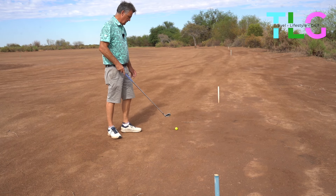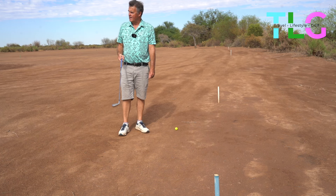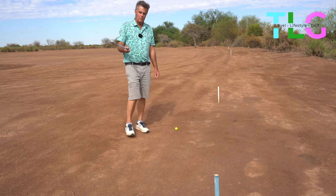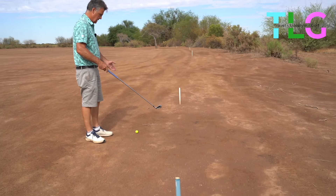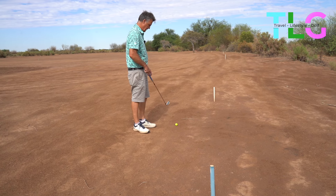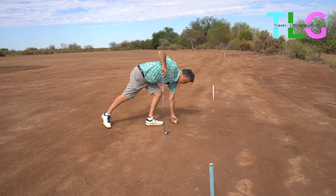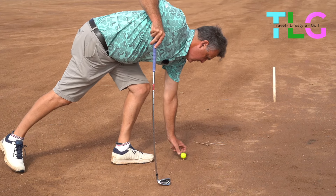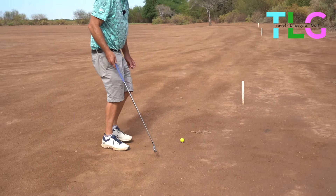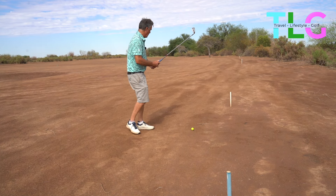We're playing on the seventh hole and as you can see there's no grass on the fairways. The local rule is: wherever the white markers are, it's not out of bounds, but anything this side of the markers is on the fairway and you can pick up your ball, put a tee underneath it and tee it up. It avoids damaging your golf club on the hard sand or dust.